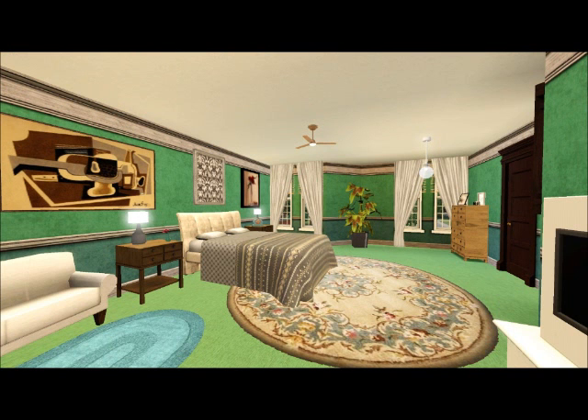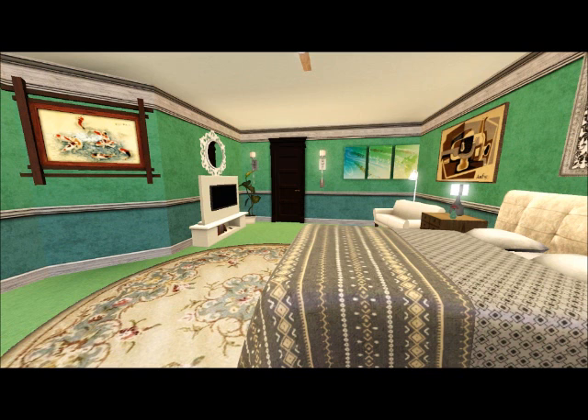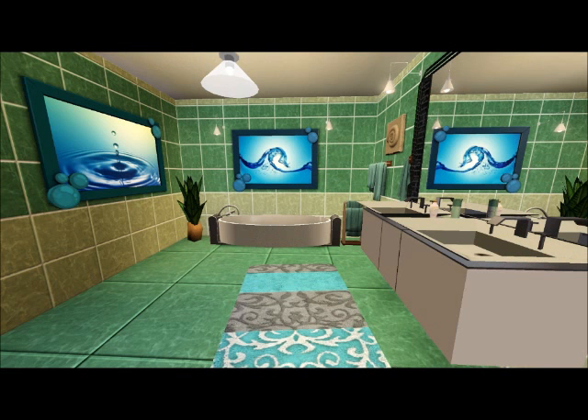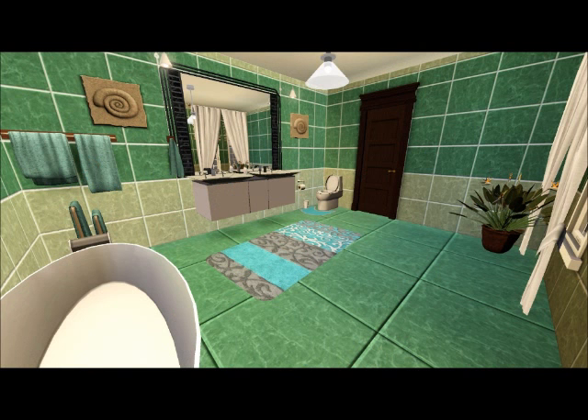Here is the other guest bedroom upstairs. It does not have a walk-in closet, but it does have its own private bathroom, and it does have a TV and a little couch in there too. Now we're going into the bathroom, and I actually love this bathroom — it's really nice for just a guest bathroom. I just love the colors.